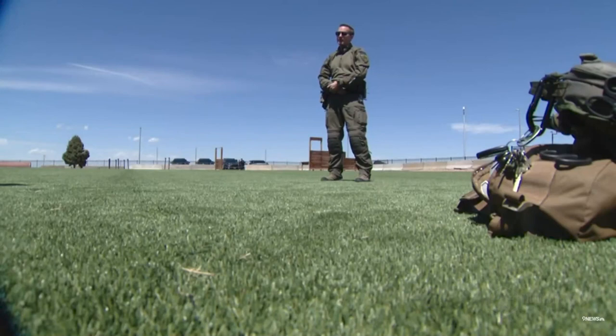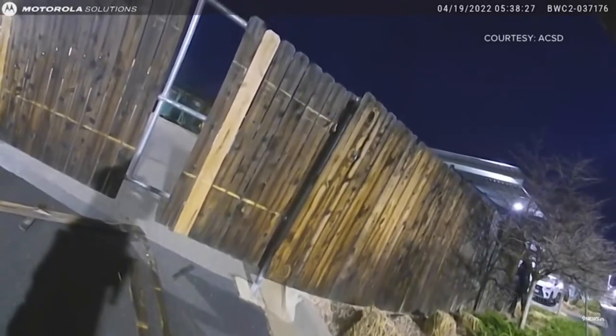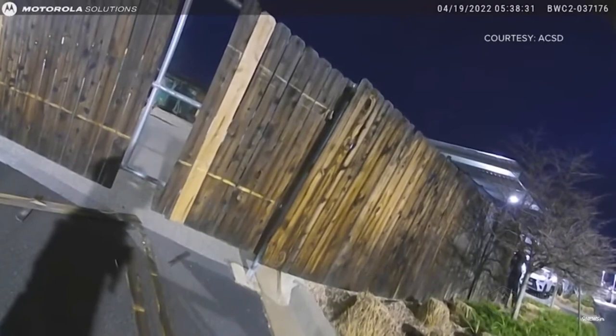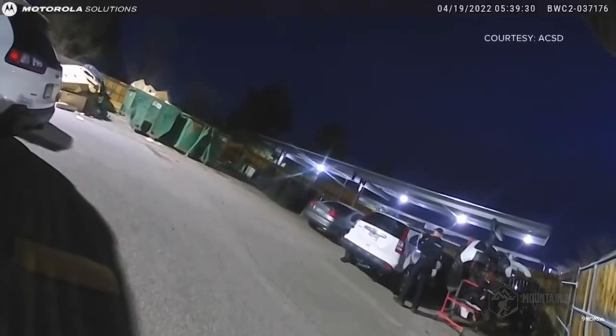I'm going to roll in some footage of that here in just a moment. The sheriff's office was trying to apprehend a suspect wanted for robbery and attempted homicide. When they realized the suspect was hiding in a dumpster, they thought the safest and most effective way to get him out would be to send in one of their canine dogs, two-year-old Atlas.